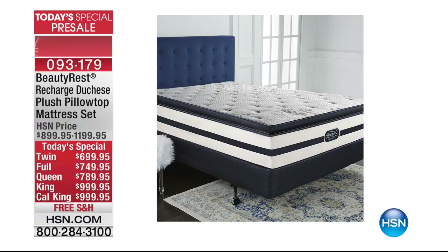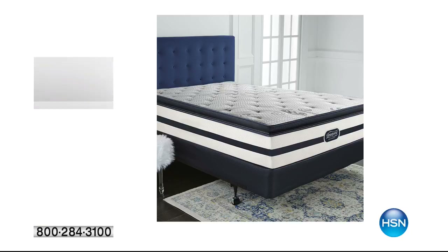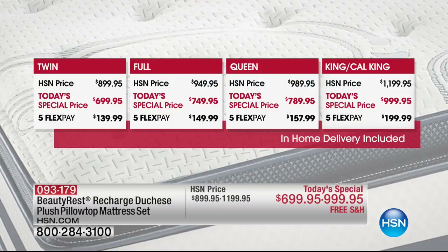Are you thinking about getting a new mattress? We have a perfect solution for you — a sneak peek, and you can even buy it right now on five flex. From Beautyrest, it's the Recharge Duchess Plush Pillow Top Mattress Set. We've got twin, full, queen, king, and California King with in-home delivery.